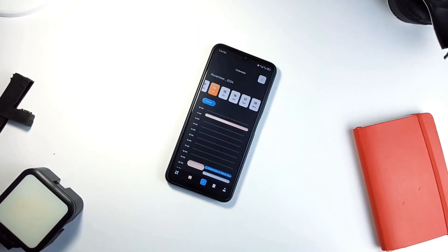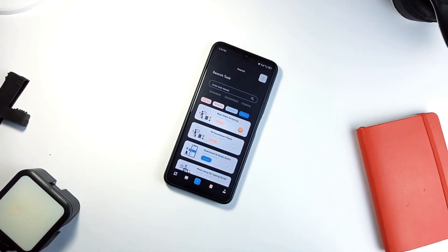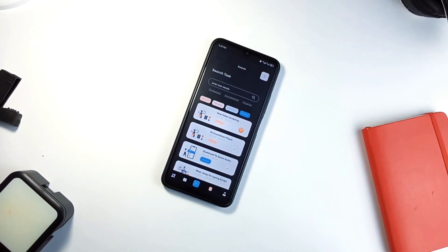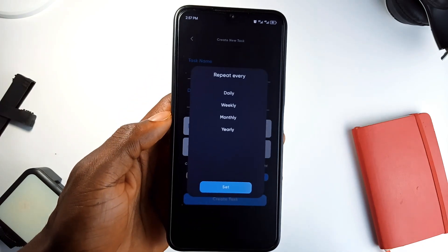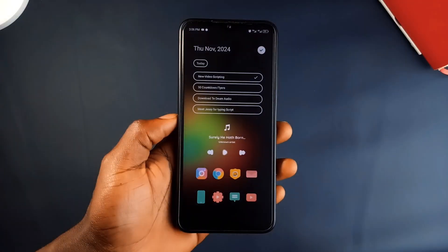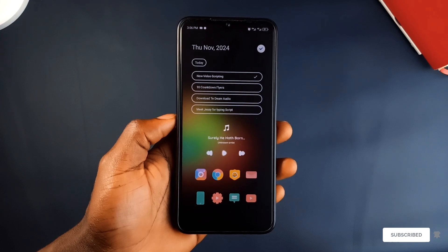This application allows you to organize tasks in different lists, so if you want a separate list for work, personal goals and a project you are working on, you can set them up in no time. One of the best features: you can set reminders and make tasks recurring. Say you have a weekly meeting or monthly bills to pay — just set them up once and the application will remind you every time. The app even has a clean widget for your home screen so you can see your tasks at a glance without even opening the application.